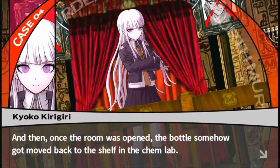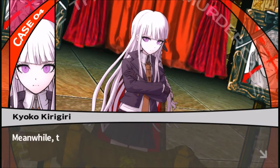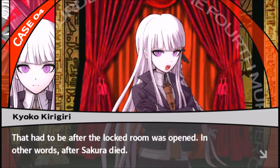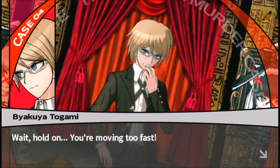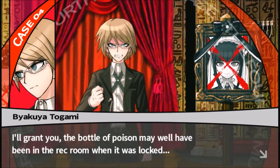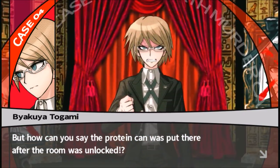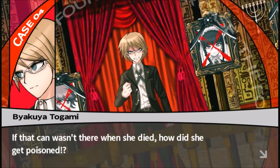Once the room was opened, the bottle somehow got moved back to the shelf in the Chem Lab. Meanwhile, the protein can found at the crime scene was planted there — that had to be after the locked room was opened, in other words after Sakura died. The bottle of poison may well have been in the rec room when it was locked, but the protein can wasn't there when she died. How did she get poisoned?